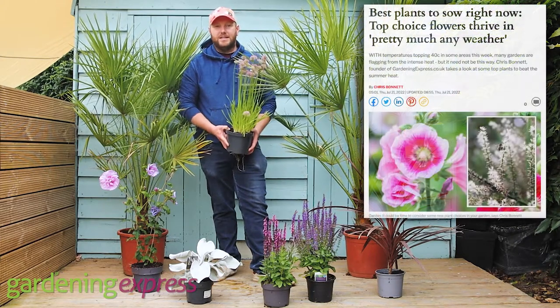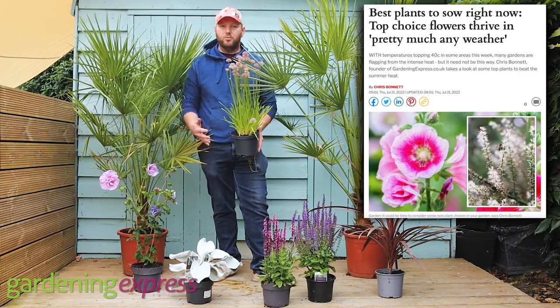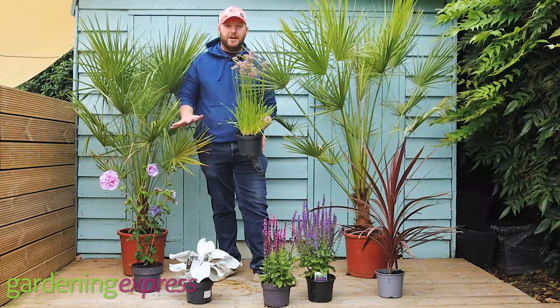I've written about all of these in the Daily Express this week, because a lot of people have been telling us their gardens are getting frazzled and asking what plants to grow. So here's a bit of a preview.